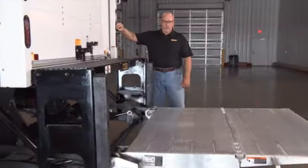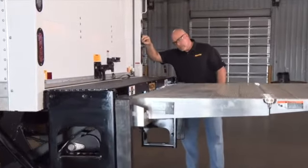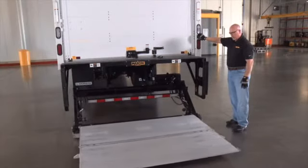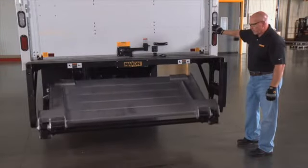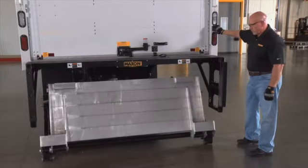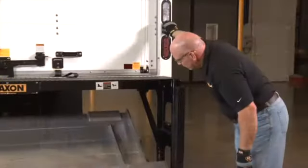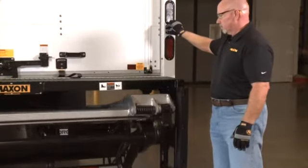Finally, operate the liftgate through one cycle without a load on the platform. Raise the platform to vehicle bed height, then lower the platform to ground level. When the liftgate is moving, listen for unusual noises and look for jerking motion or uneven movement on either side of the platform. The only noise you should hear when operating the lift is the sound of the hydraulic pump.